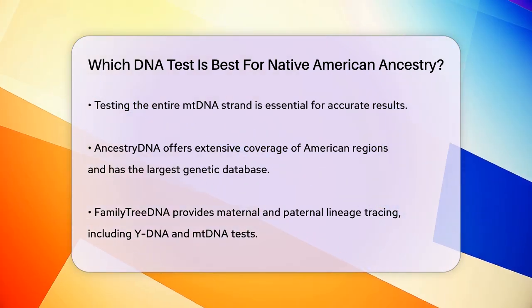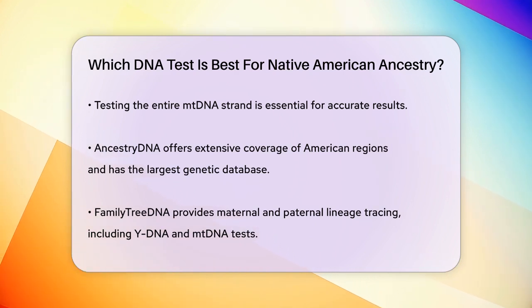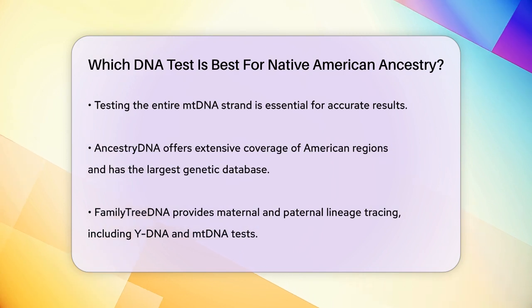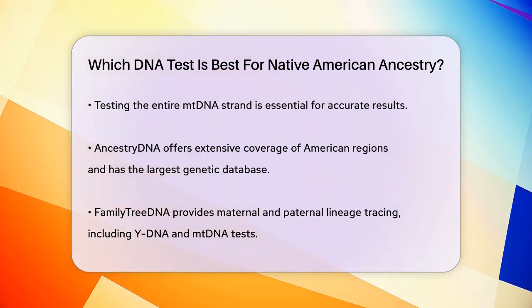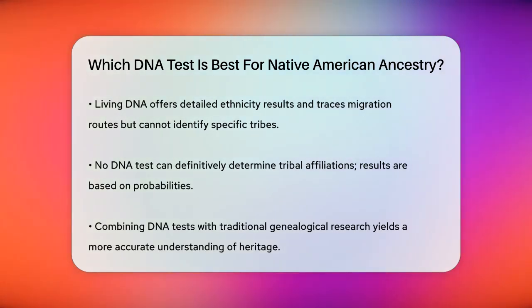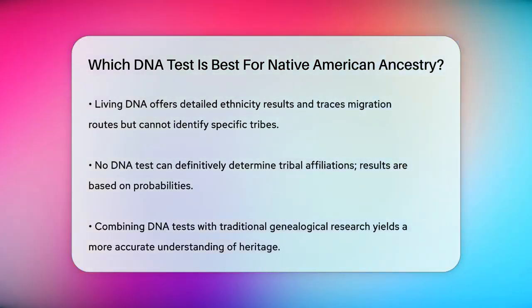Living DNA is another choice that provides detailed ethnicity and region results. It also looks at your MtDNA and Y-DNA if you're male, which can help you trace the migration routes of your ancestors. While it can't tell you which specific Native American tribe your ancestors belong to, it can give you a good idea of the region they might have come from.